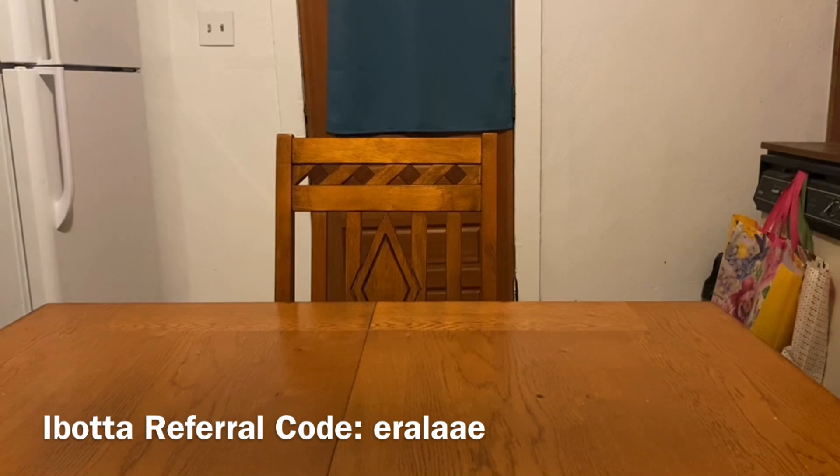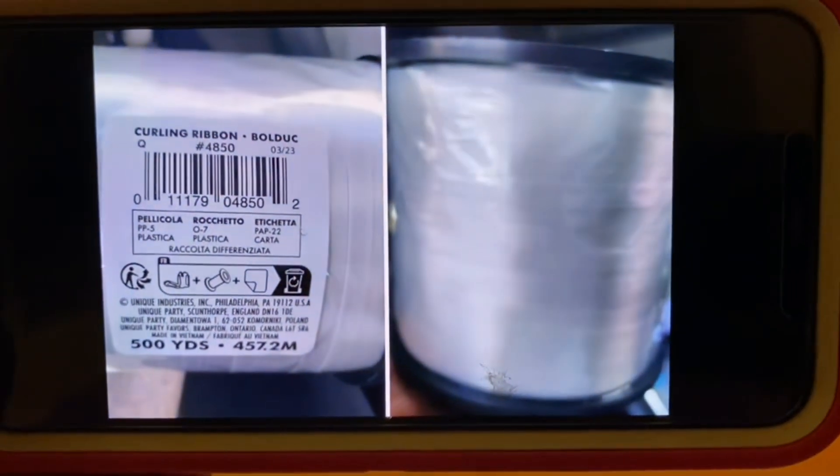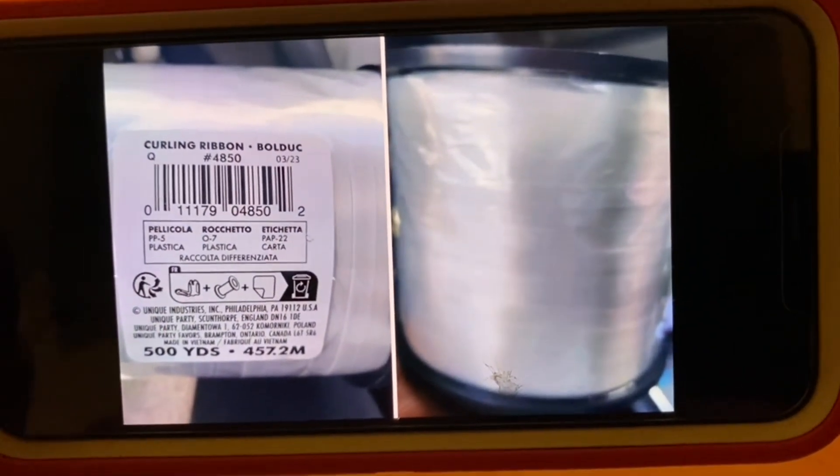If any of you ranch fam have great deals or glitches you'd like to share, send me an email along with confirmation and I will share it with the rest of the ranch fam. What I'm bringing you today is a surprise penny item. This was sent by a ranch fam member who doesn't want a shoutout, but thank you — you know who you are. Again, it has been confirmed, but your mileage may vary.